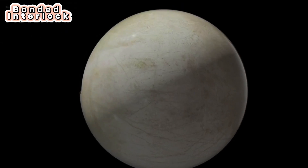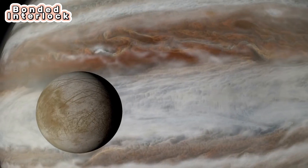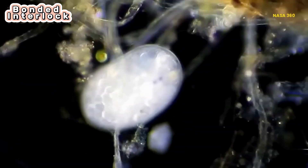Europa has a tenuous atmosphere that is mostly oxygen and contains traces of water and hydrogen. Liquid water tops the list of ingredients for life, and Europa has lots of it. Scientists are confident there's a rocky sea floor at the bottom of Europa's ocean. Hydrothermal activity could possibly supply chemical nutrients that could support living organisms.